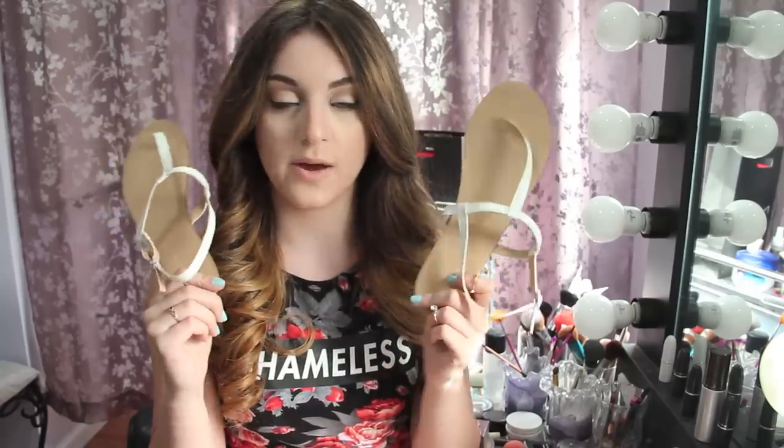Now I'm going to move on to shoes. I have just plain sandals I got from Forever 21 — they were $8, so I got them in white and then I also got them in gold. Then I went to Charlotte Russe, and they had $15 shoes with the second one half off.